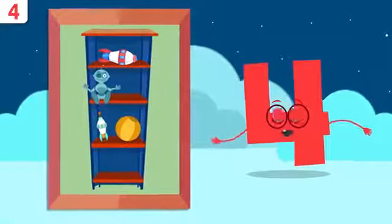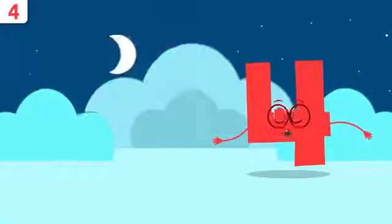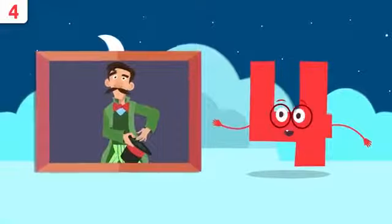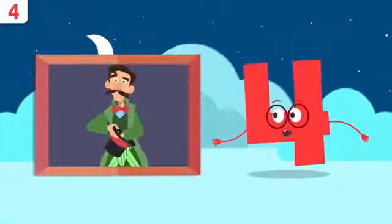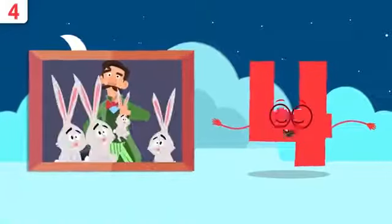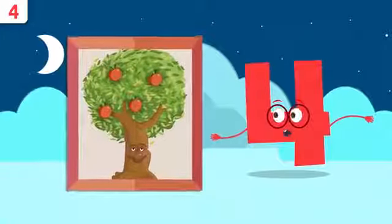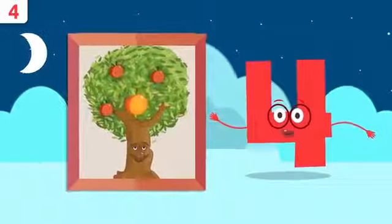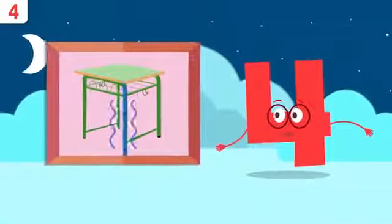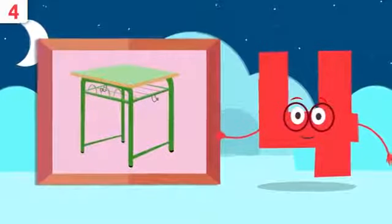Let's look at some examples. How many toys are there on the shelves? One, two, three, and four — four toys! Look, it's our friend Hazard the wizard. How many bunnies have you pulled out of your hat? One, two, three, and four — there are four bunnies! How many apples are there on the tree? One, two, three, and four. And how many legs does this table have? One, two, three, and four — the table has four legs. You did very well, friends!